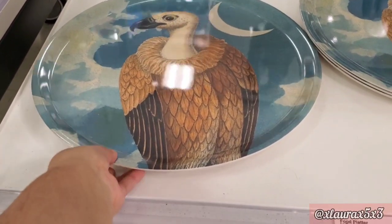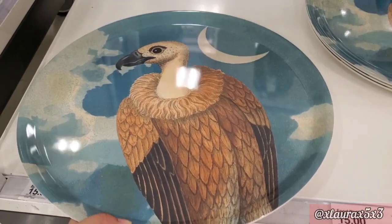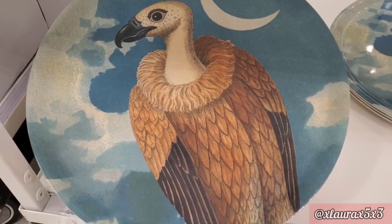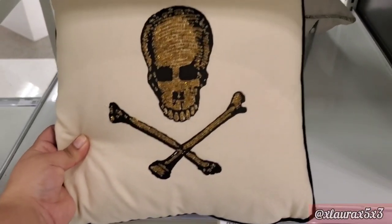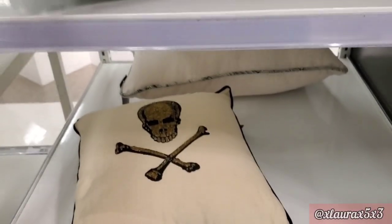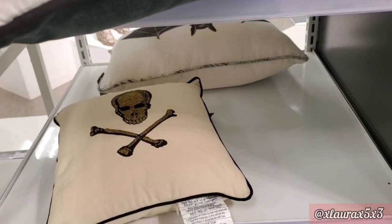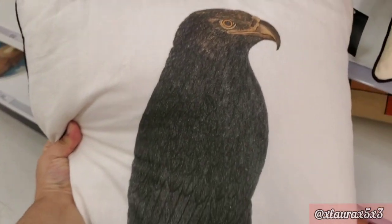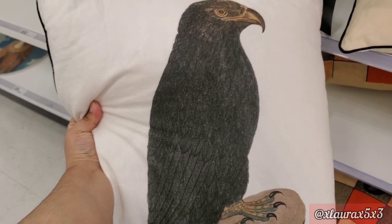There are a few more platters in this Halloween collection, each priced at $15.